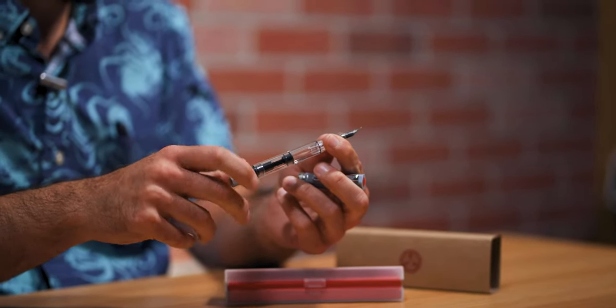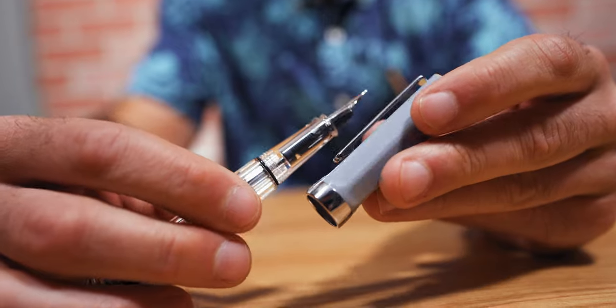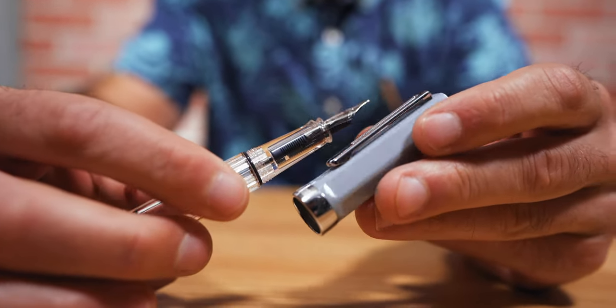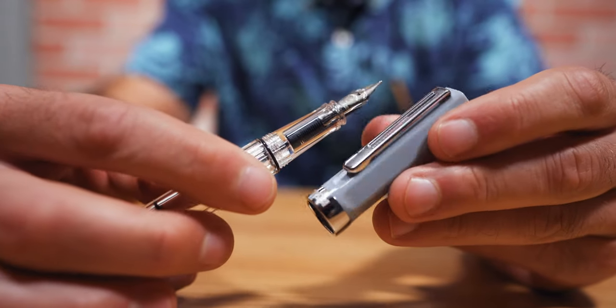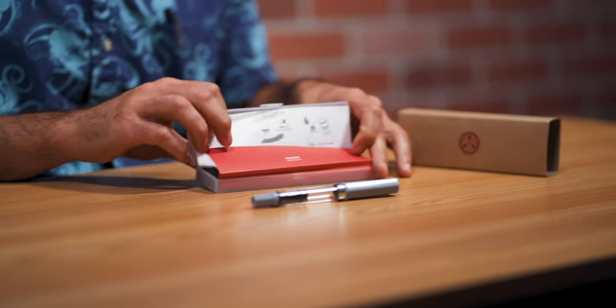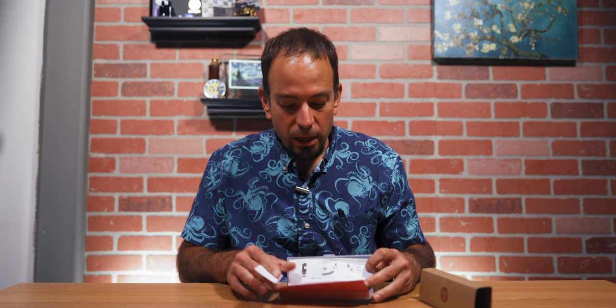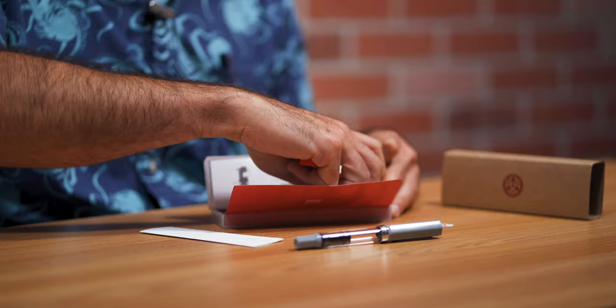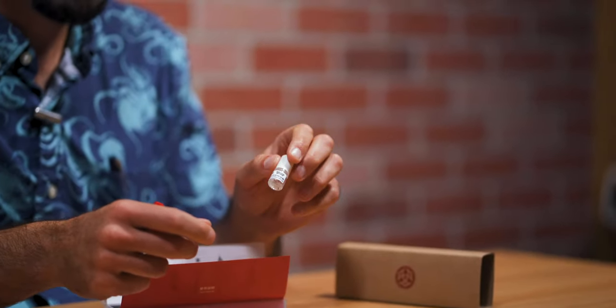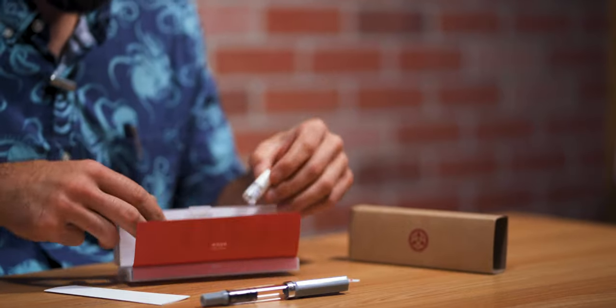The twist piston mechanism operates extremely smoothly up and down the barrel. You can also see the plastic feed and the JOWO No. 4 size stainless steel nib through the barrel. The cap has a potato-peeler clip and a wedding-ring style cap band. The piston fill mechanism has a 1.5 milliliter capacity and can be disassembled for thorough cleaning. Included with your purchase is the TWSBI wrench and silicone grease to reassemble and keep the piston moving smoothly.